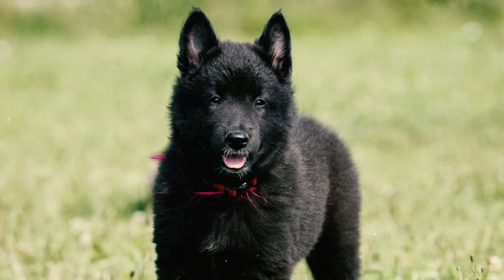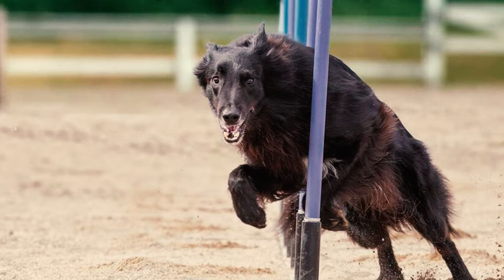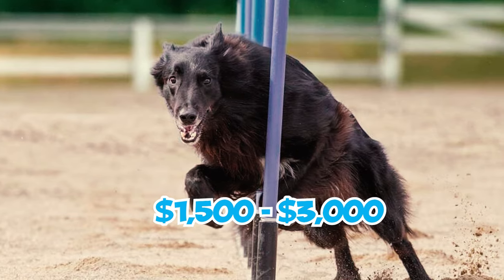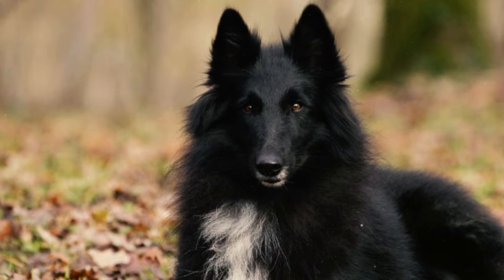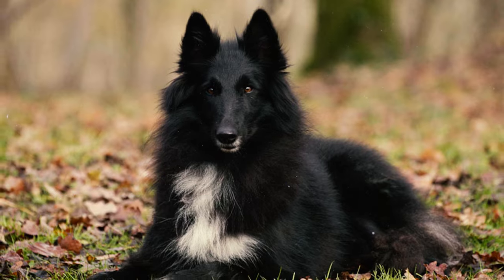Belgian Sheepdog puppies often come with a considerable price tag, ranging between $1,500 and $3,000. However, the final cost might vary based on factors like the dog's pedigree and their availability in the market.